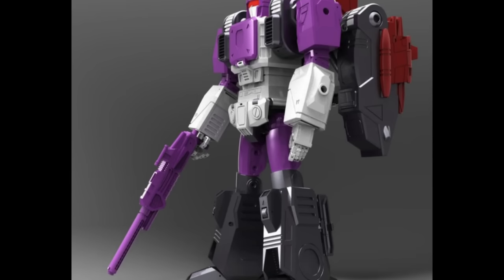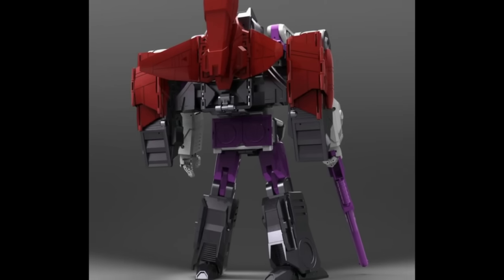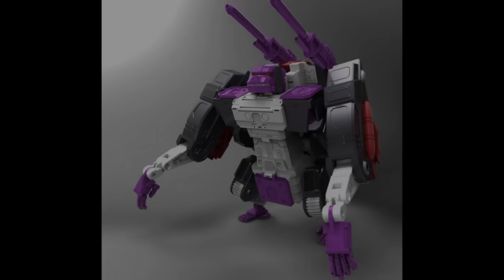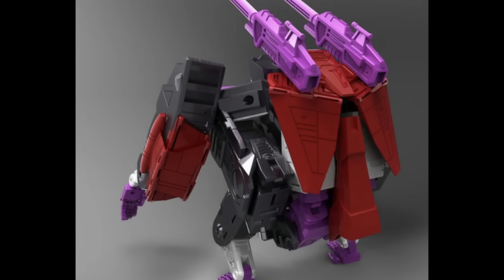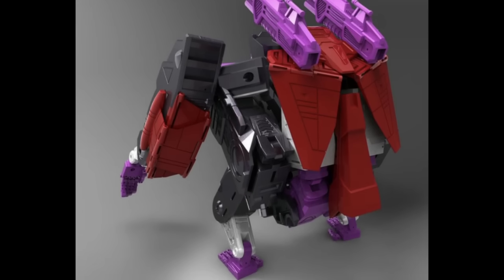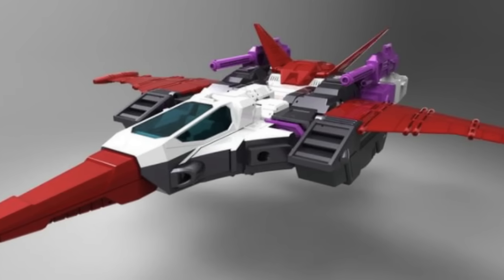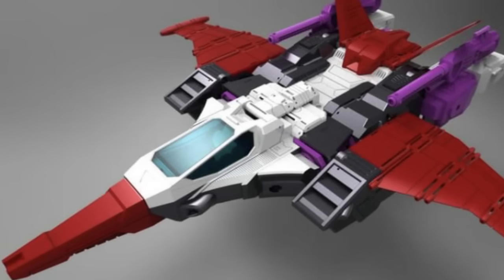The Apeface looks okay — literally just okay. I think this is a rendering rather than the actual figure. Massive backpack situation in bot mode. The ship mode is actually fantastic though — much better than what we saw with Earthrise. They're available for pre-order now, but for me I'll be giving both of these a wide berth.